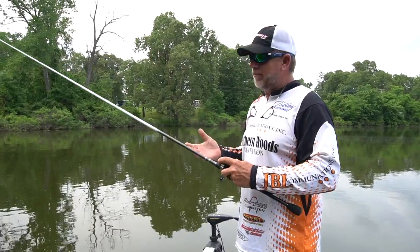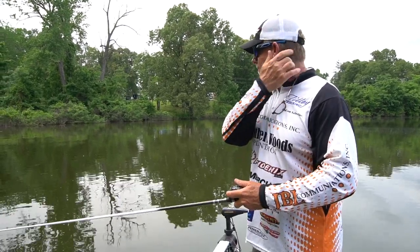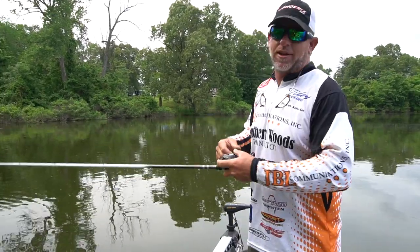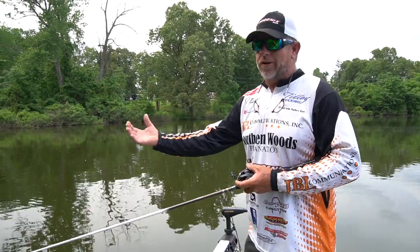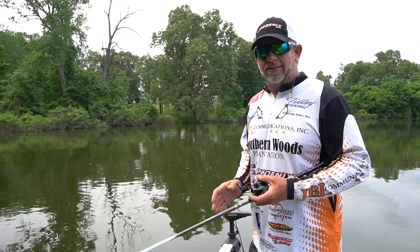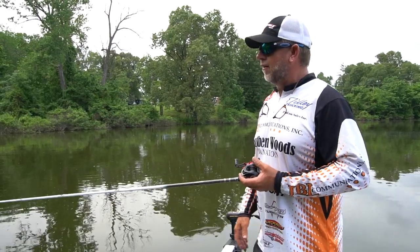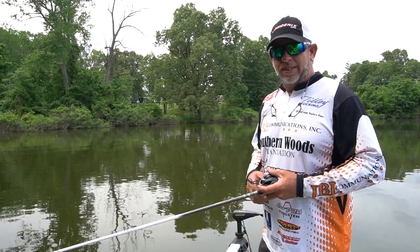I hope a little bit of what I've shared with you helps you with your frog fishing. This is, I think, the funnest thing in the world to do. You get such a reaction out of a bass, you catch really big fish, you can throw it up in the cover and get it out of there weedless. It's an enjoyable way to fish all day long. I'm J. Todd Tucker — I hope you enjoyed this, I hope you get something out of it, and we'll see you soon.